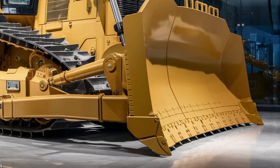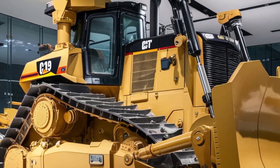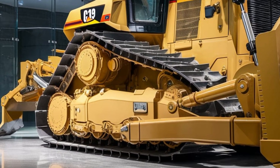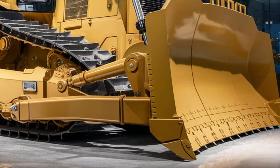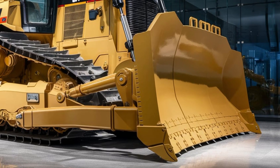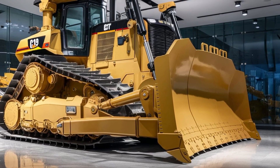The 2026 D19 isn't just a dozer — it's a mobile earth-moving command center. If you're serious about performance, safety, and long-term reliability, there's no better machine to lead your fleet into the future. Stay tuned for more exclusive reviews, and let us know in the comments what heavy equipment you want us to cover next. Don't forget to like and subscribe for more content like this.